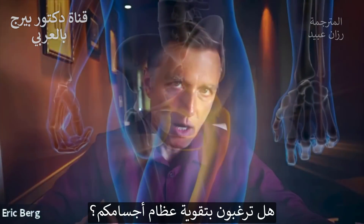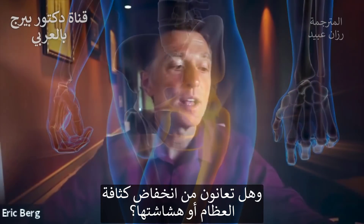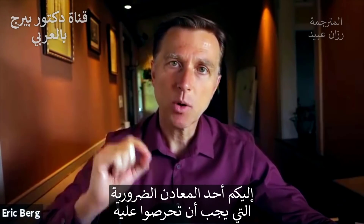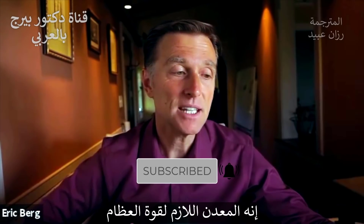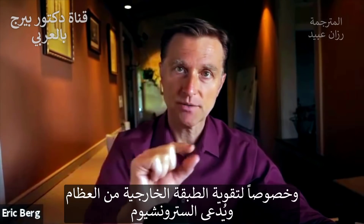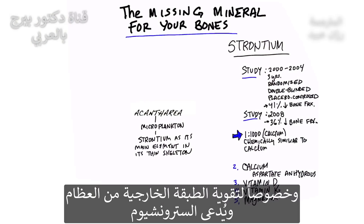If you're interested in strengthening your bones and you have osteopenia or osteoporosis, there is a very important mineral you need to be aware of. It's the missing mineral for bone strength, especially for hardening the outer part of the bone, and that's called strontium.